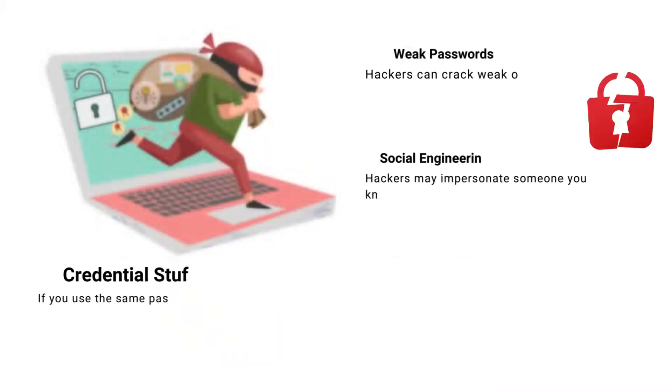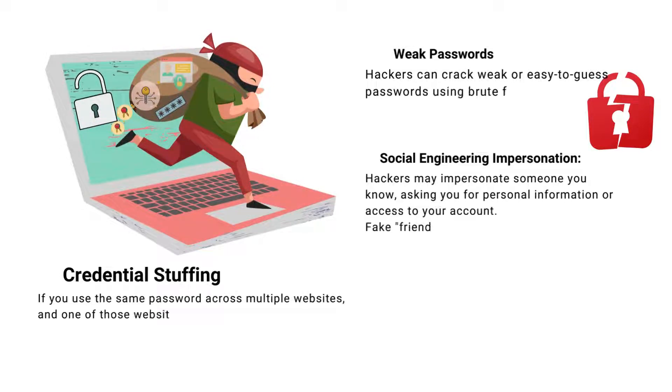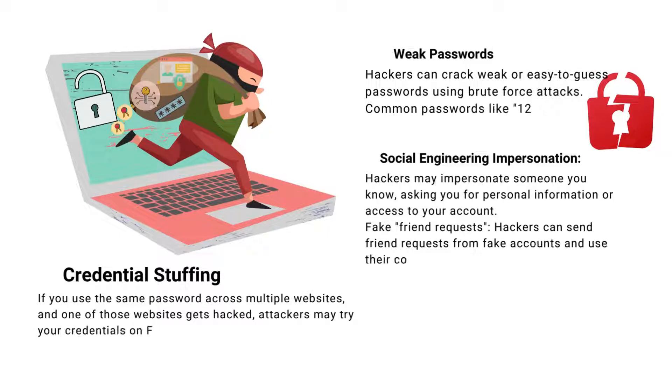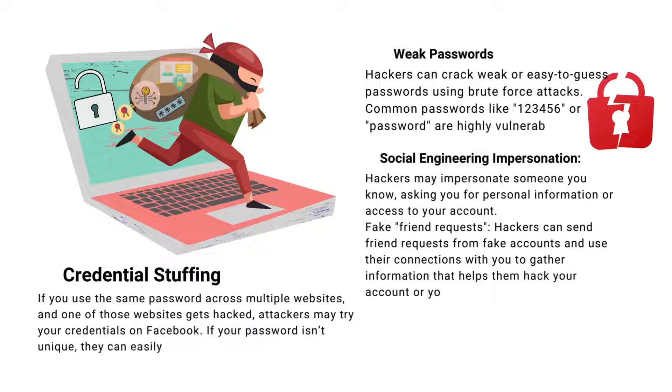Ever heard of credential stuffing? This is when someone uses the same password on multiple sites. If one site gets hacked, attackers might try those credentials on Facebook. A non-unique password makes it easy for them to gain access. Simple or common passwords are easily cracked using brute force attacks. Avoid passwords like 123456 or 'password'.